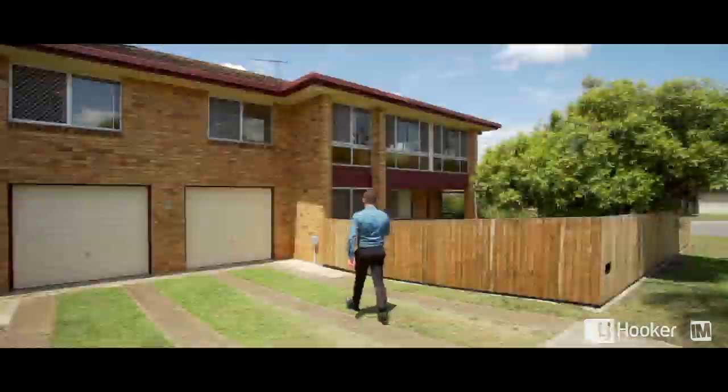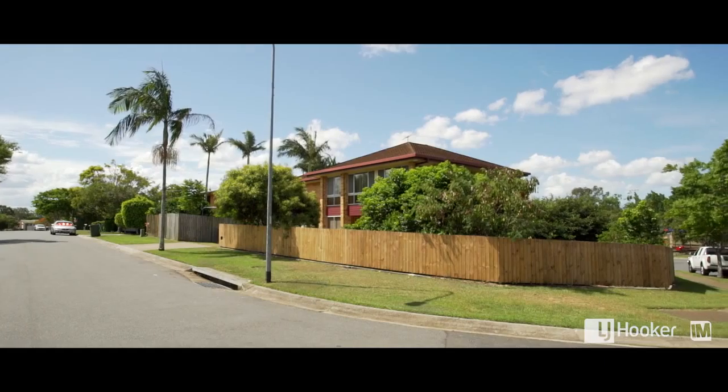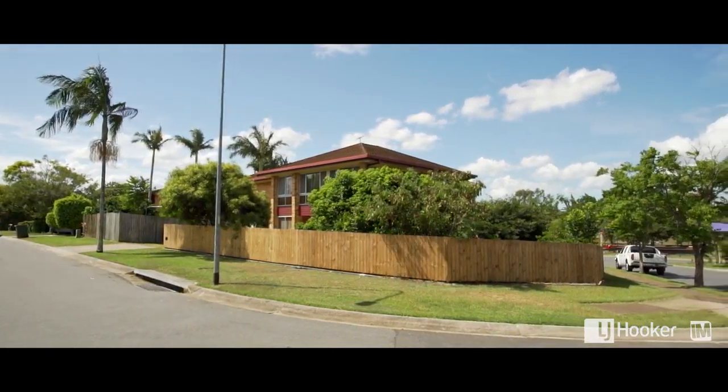Hi and welcome to another great family home here in Alchester. It's on a fantastic elevated corner block with views across to the park and the local schools. This double story home is really private and fully fenced, set on a great size block that takes full advantage of all the space on offer.